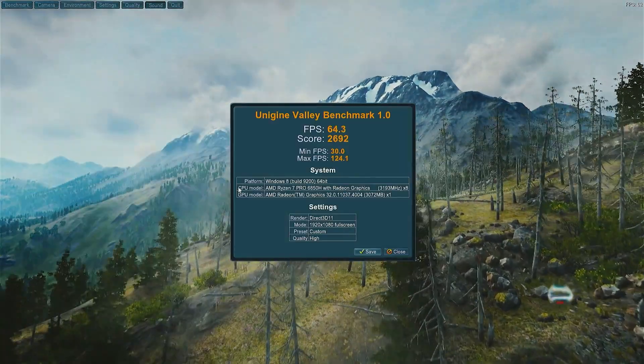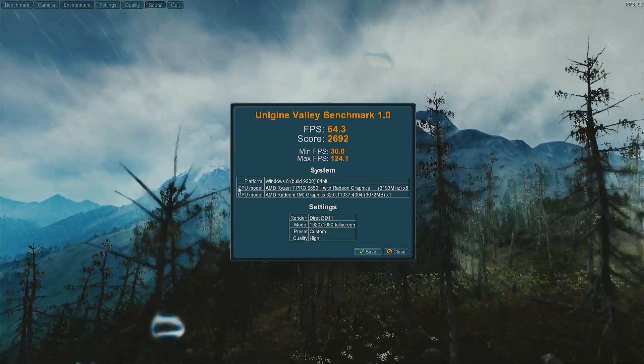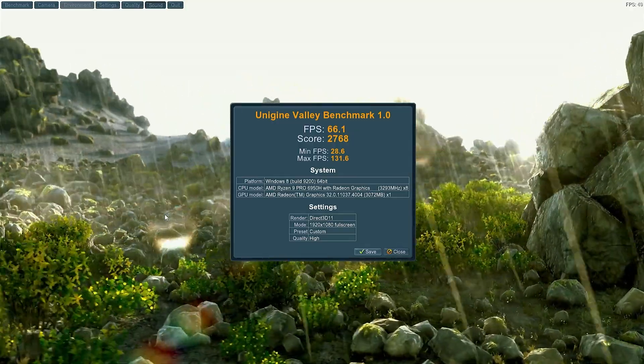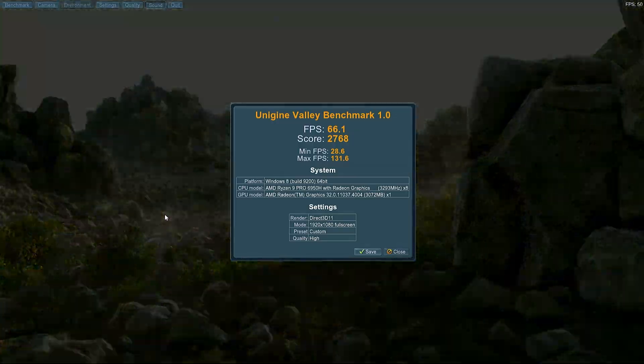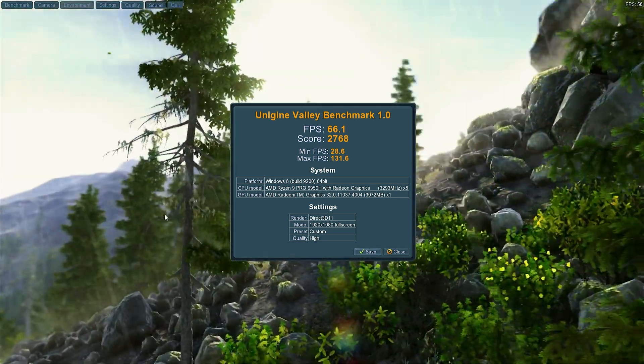Let's take a look at Valley. First, the Ryzen 7 6850H: FPS 64.3, score 2692. Then switching over to the Ryzen 9 Pro 6950H: score 2768, FPS 66.1. Very similar performance there — just a couple of extra frames per second.